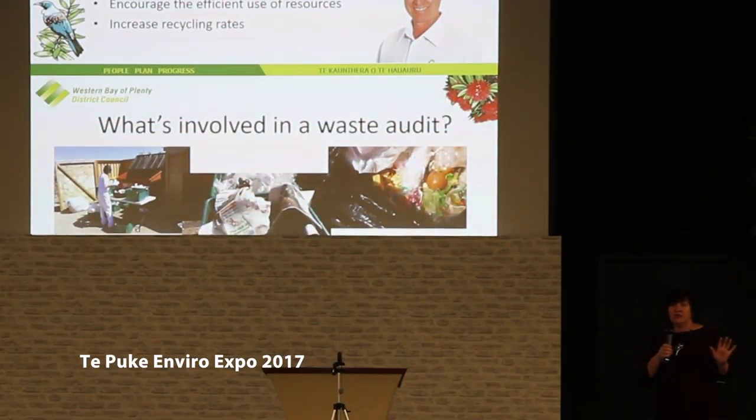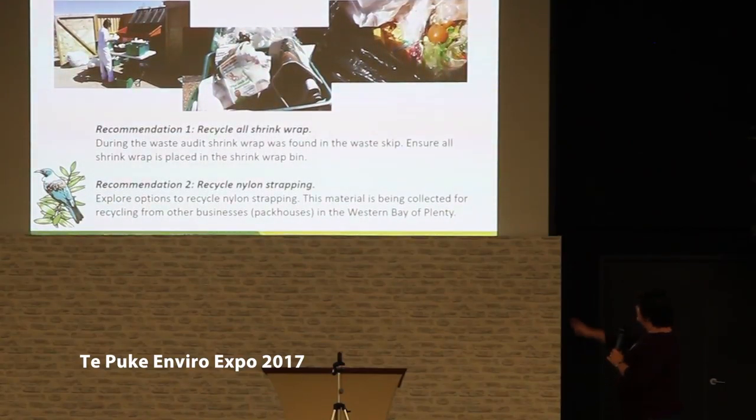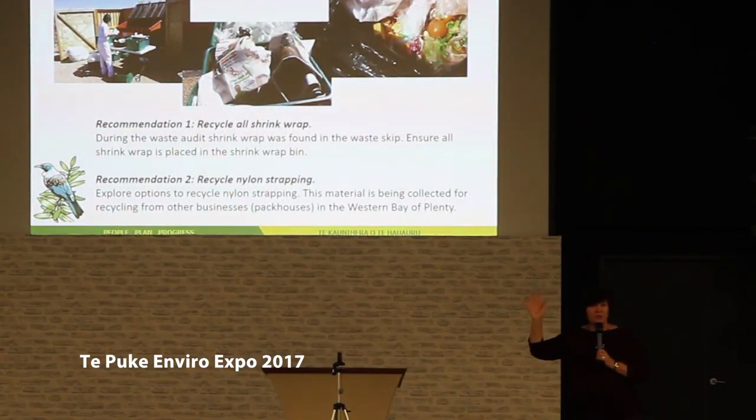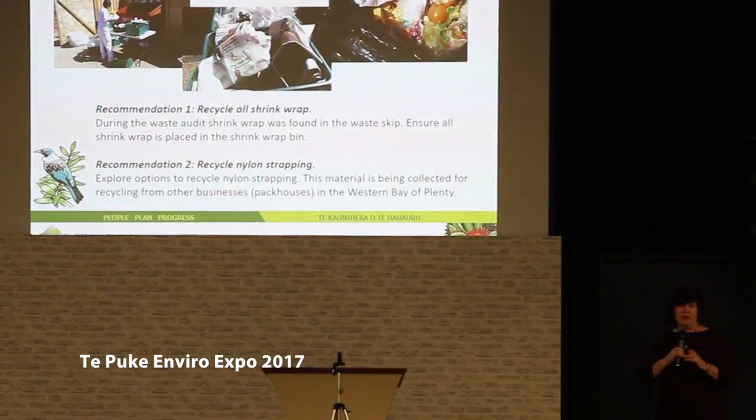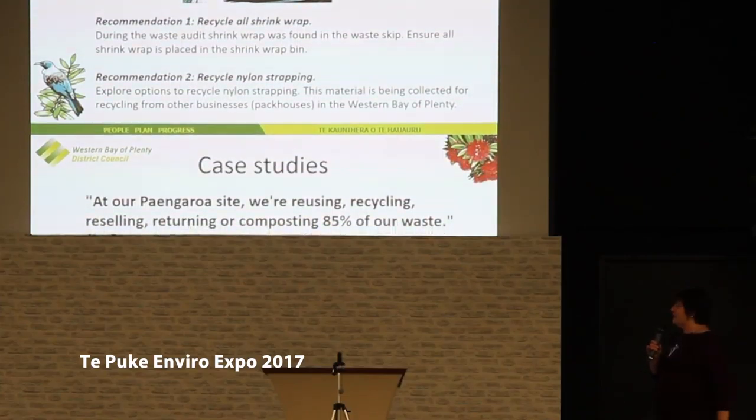You might ask what's involved in a waste audit. There are some photos up there of one that we've done at Comvita a year or so ago. Basically they go through all your skips, all your rubbish bins, and they actually sort what can be recycled, what can be reused, and then we look at what is residual waste. They then make some recommendations. You don't need to implement all of them, but it will help you cut your waste costs if you do. If you know someone with a business, get them to give me a call or write your name down and I'll get Marty to contact you.